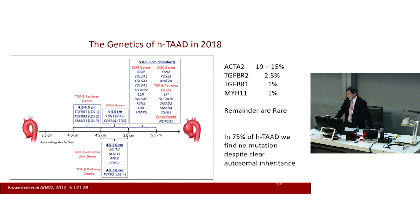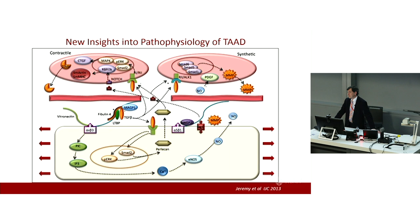This is the current state of our knowledge of the genetics underlying familial TAD, based upon a North American population — these prevalences may vary in other populations. The first key concept is that vascular smooth muscle cells can exist in two forms: a contractile form, the benign or good form, and a synthetic form, the malign or not-good form. There is a very important feedback between the microfibrillar structure in the extracellular matrix, the endothelial cells, and the vascular smooth muscle cells. In essence, the microfibrillar structure acts as a mechanosensor of wall stress on the aorta.